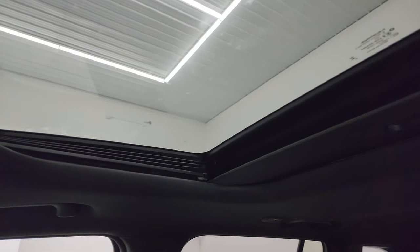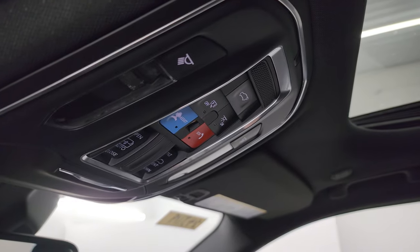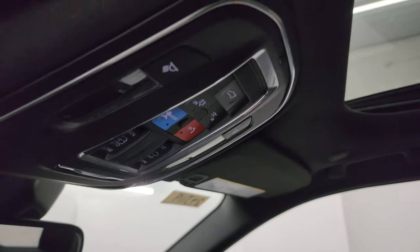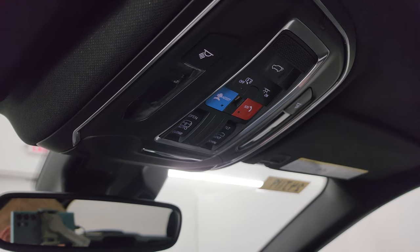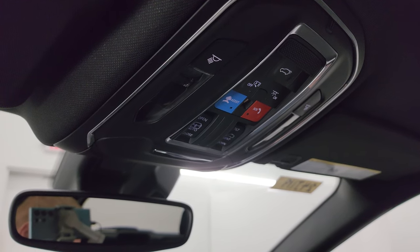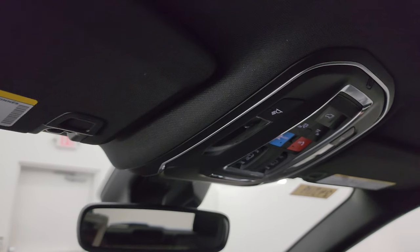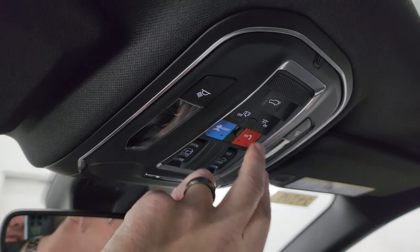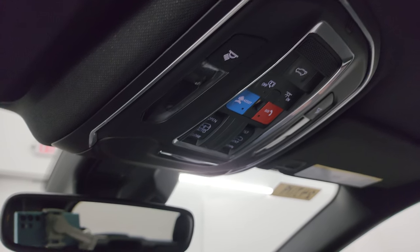The Altitude X package gives you the power sunroof. So the main highlights of the Altitude X package are: heated seats, sunroof, leatherette and suede seats, remote start system, and heated steering wheel — those are the big things. Up top you have SOS assist, sunroof controls, rear gate controls, and map lights.